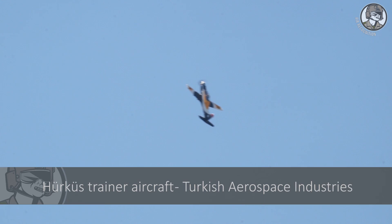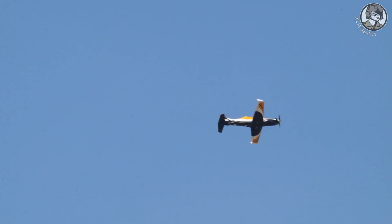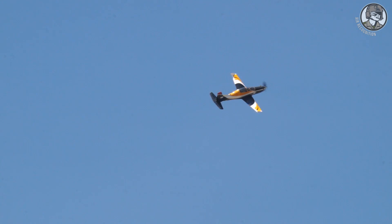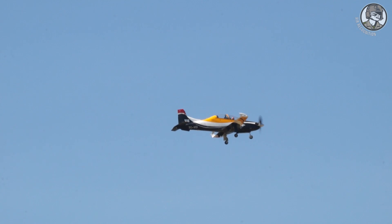The next one is the Hukush, a turboprop aircraft being developed by Turkish Aerospace Industries as a new basic trainer and ground attack aircraft for the Turkish armed forces. The armed variant, the Hukush-C, made its first public appearance last month in Istanbul during the IDEF exhibition.